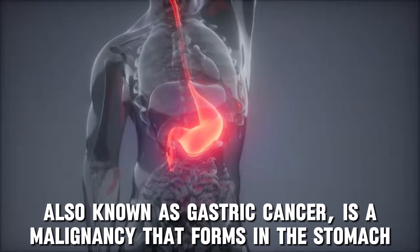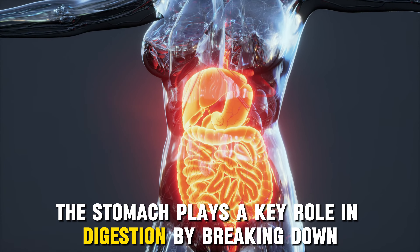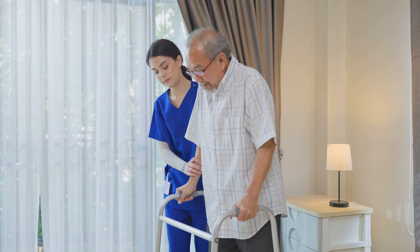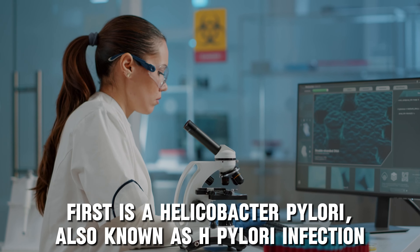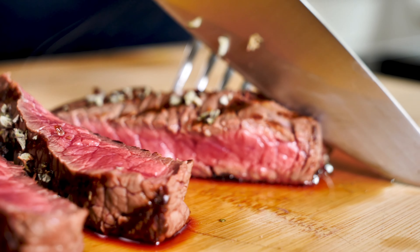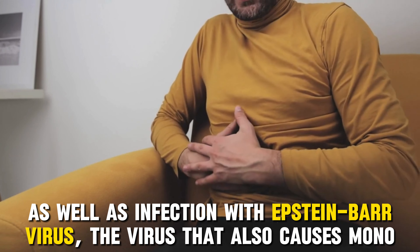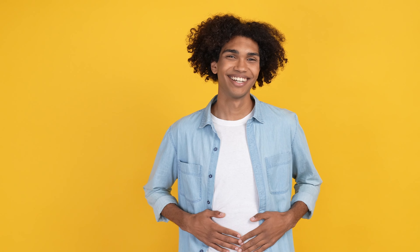Next up is stomach cancer, also known as gastric cancer, a malignancy that forms in the stomach — a muscular sac-like organ in your upper left abdomen. Stomach cancer is more prevalent in adults over 55. Risk factors include chronic Helicobacter pylori (H. pylori) infection, a diet high in smoked meats, processed meats, red meat, and salty foods, smoking, obesity, long-term chronic acid reflux, infection with Epstein-Barr virus, and stomach polyps, which are precancerous growths that can develop into cancer if left untreated.